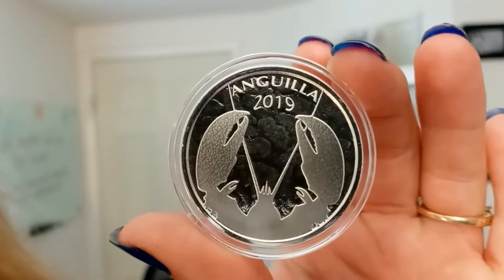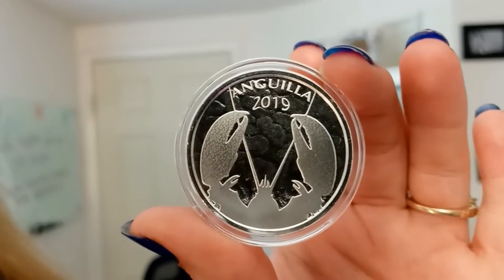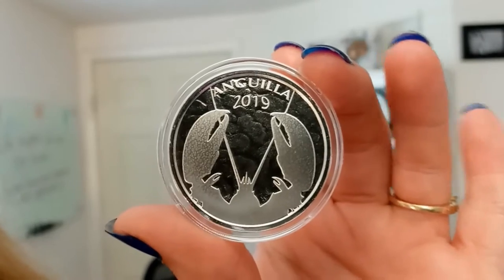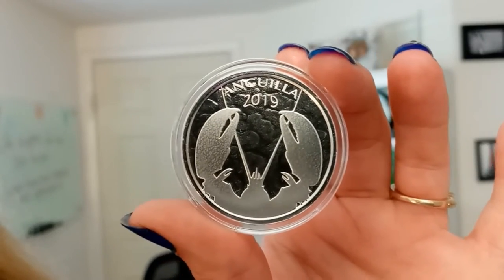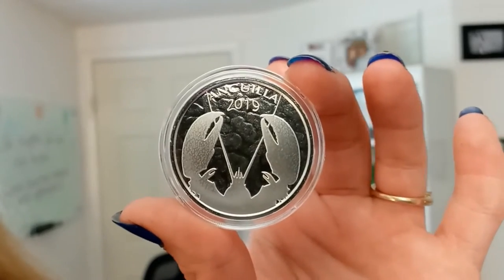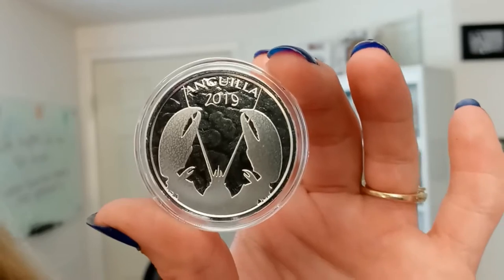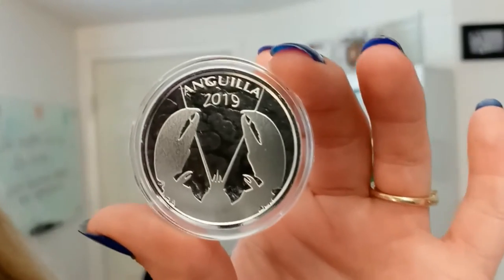This one ounce silver coin is issued by the island of Anguilla and is one of the eight releases each year in this historically low mintage series, which began in 2018 by the EC8 program. The mintage for these coins is only 25,000 — it's really low.